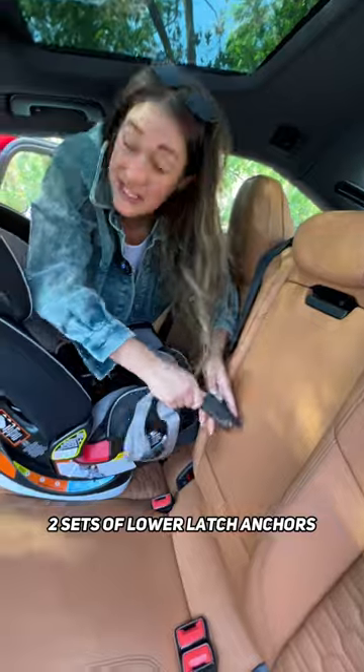Can't forget the dual sunroofs. For car seat setup, you have three top tethers and two sets of lower latch anchors. Partner tests with the car seat in.